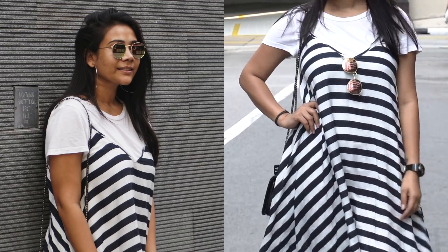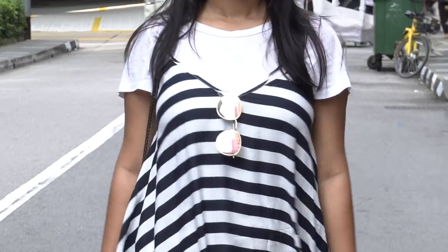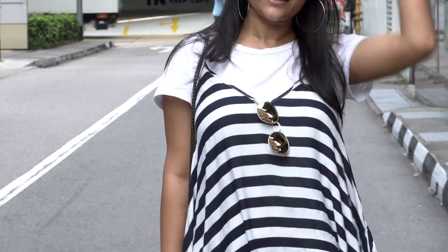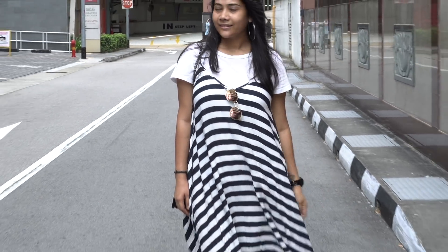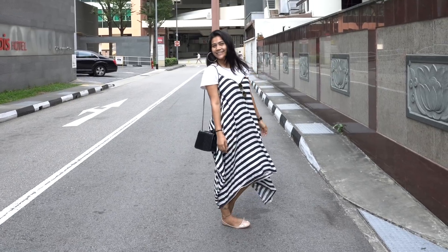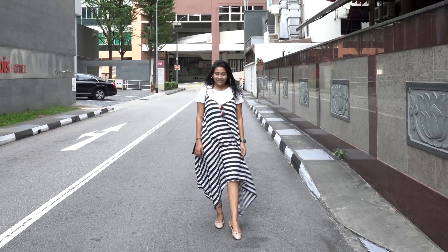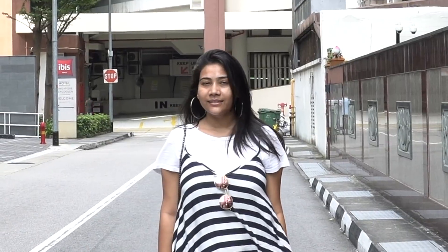I also have a blog on this dress. It's from the brand All About You by Deepika Padukone, and even Deepika Padukone wore the same dress in one of her airport looks — that's why I bought it! I've created so many looks on my blog; I'll provide the link in the description box. I hope you guys liked this video and found it useful — don't forget to give it a big fat thumbs up. Thank you for watching, bye!